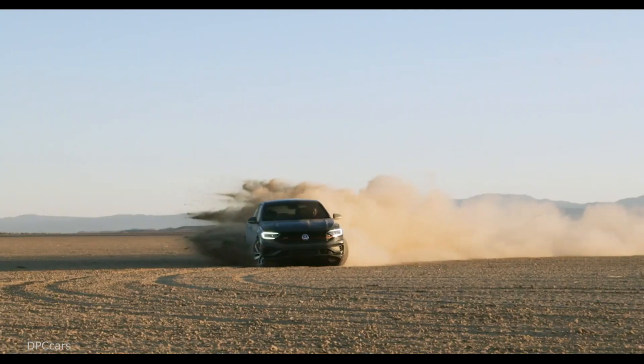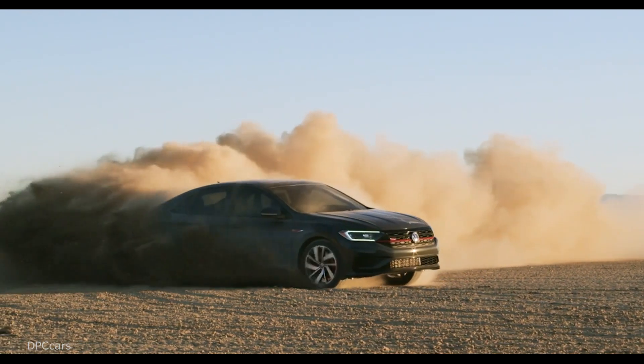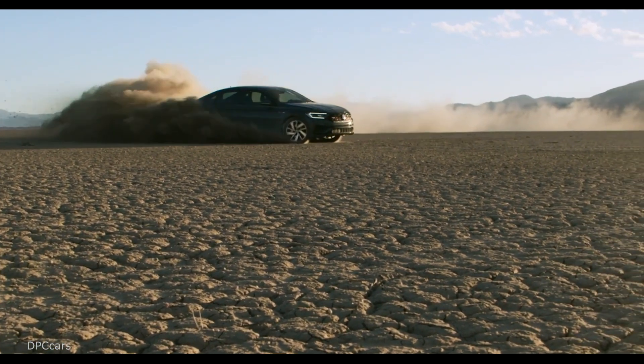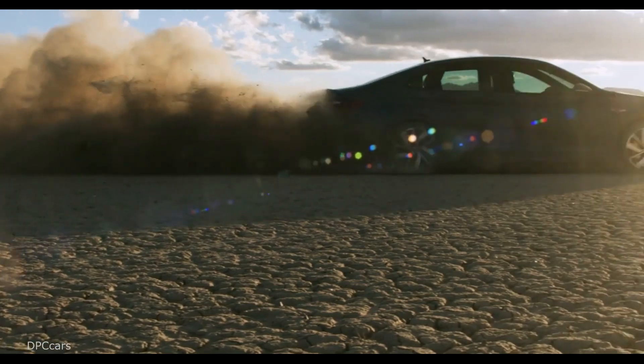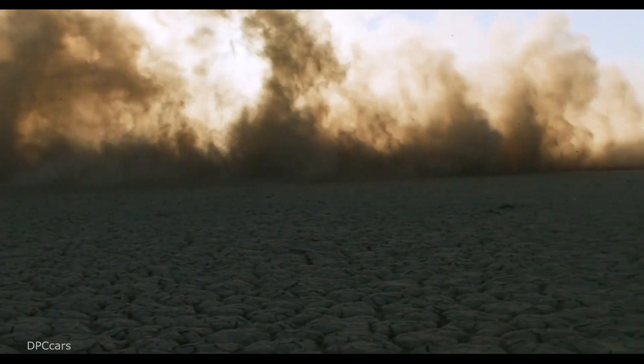The GLI is not just about looks. A limited slip differential turns the front wheels, while at the back a completely new multi-link independent suspension replaces the torsion beam arrangement from the standard model. That should certainly help the GLI corner like a sports sedan.